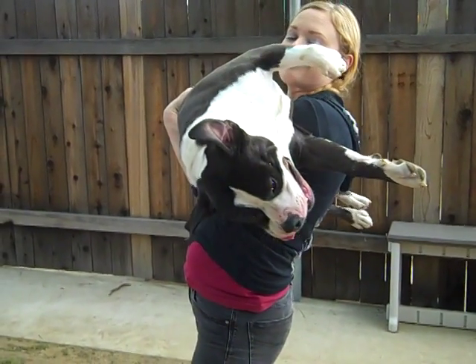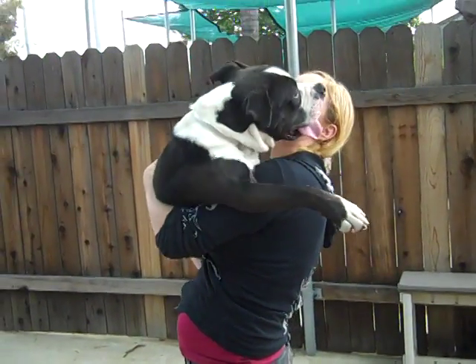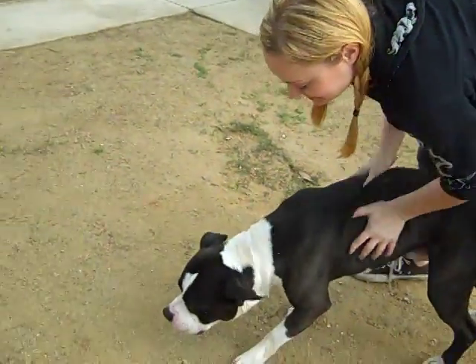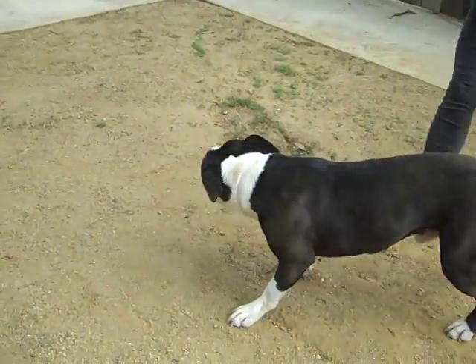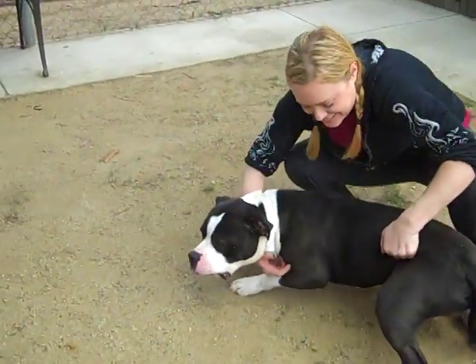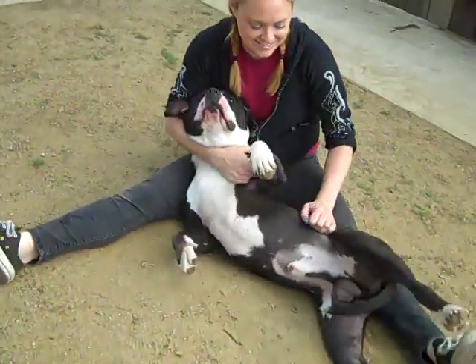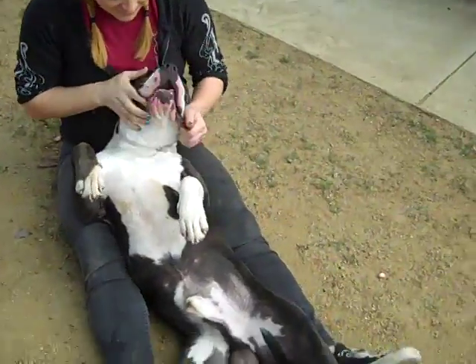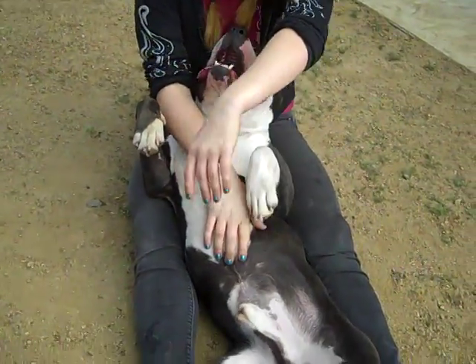This is Taylor, A4680743, but an impound number really doesn't do justice to this goofy guy. He is a two-year-old black and white male pit bull who came into the Baldwin Park Shelter on March 1st. He weighs 60 lovable pounds. Gianna, what else can you tell us about Taylor?